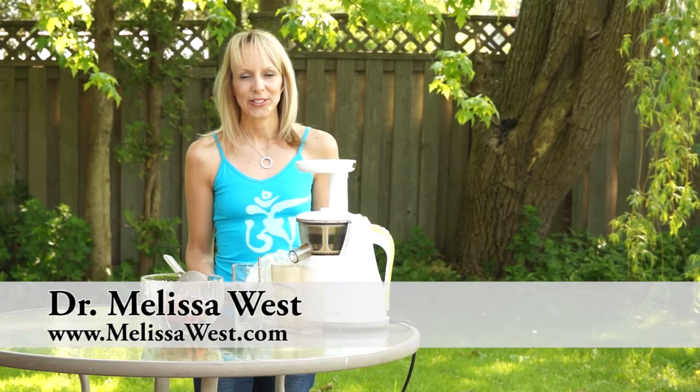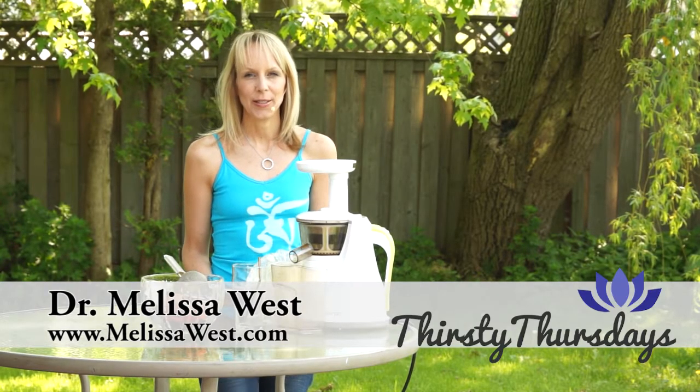Hi, I'm Dr. Melissa West and welcome to Thirsty Thursdays. Today I'm going to show you how to make a juice that will help you glow from the inside out.